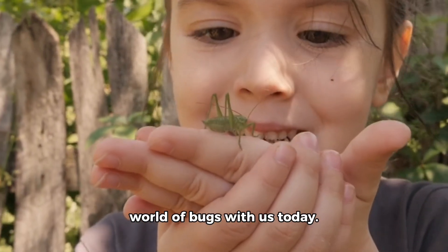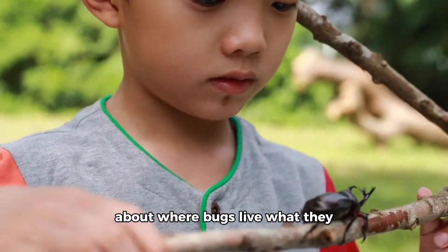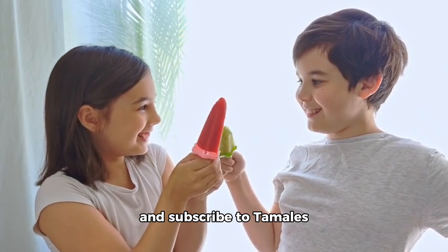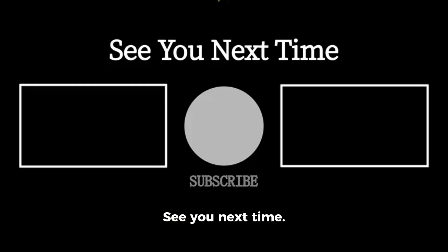Thank you for exploring the tiny world of bugs with us today. We hope you had fun learning about where bugs live, what they do, and why they are special. Please like this video and subscribe to Tamales Toys for more fun and relaxing videos. See you next time.